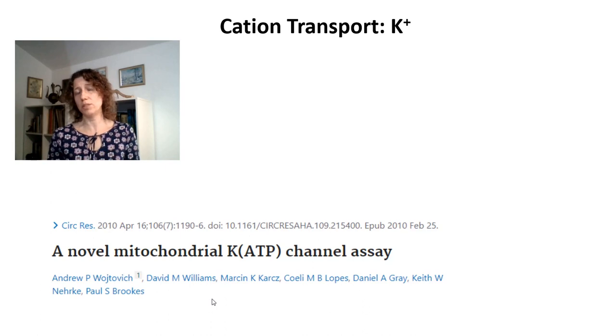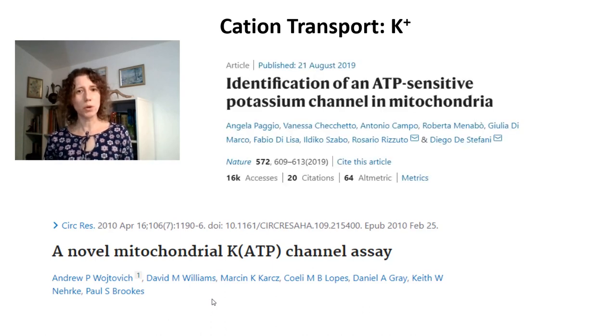Because of this labile activity, for a long time some authors did not believe in the existence of ATP-sensitive potassium channels. But last year, an important paper from Diego De Stefani's group finally identified the molecular structure of these channels, consistent with prior transport and reconstitution experiments. The channel is composed of a potassium inward rectifier, where potassium is transported, and a regulatory subunit inhibited by sulfonylureas where ATP binds. Now that we know the molecular structure, we can also manipulate cells genetically to further study the roles of these channels.